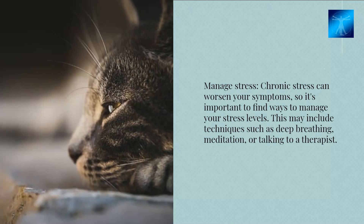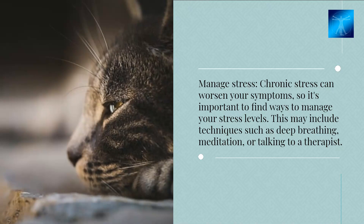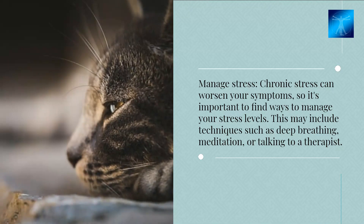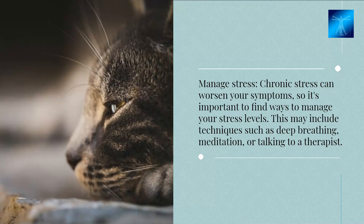Manage stress. Chronic stress can worsen your symptoms, so it's important to find ways to manage your stress levels. This may include techniques such as deep breathing, meditation, or talking to a therapist.